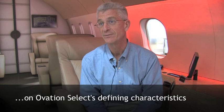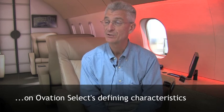The primary advantages and benefits of Ovation Select are the fact that it's scalable, all the way from this small mock-up all the way to an air transport category-sized aircraft. It's very flexible in its design, and it can be easily customized to be very personalized to each individual operator.